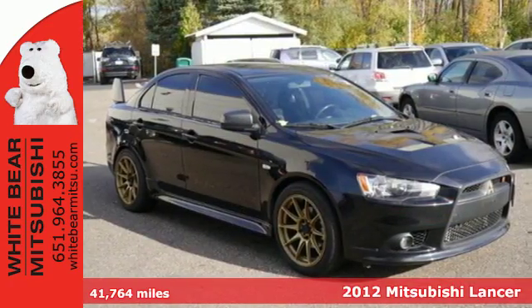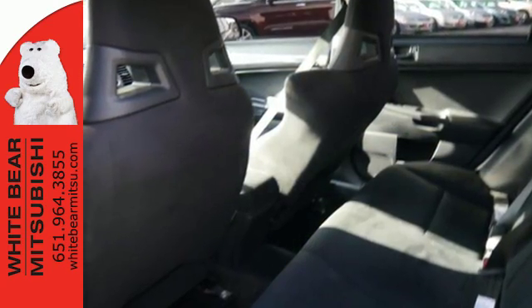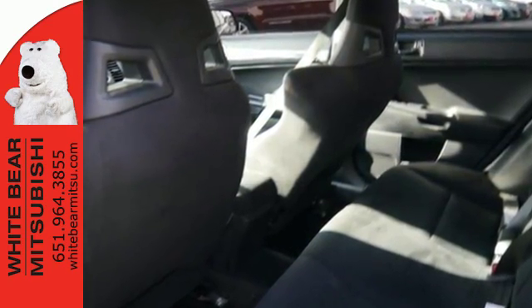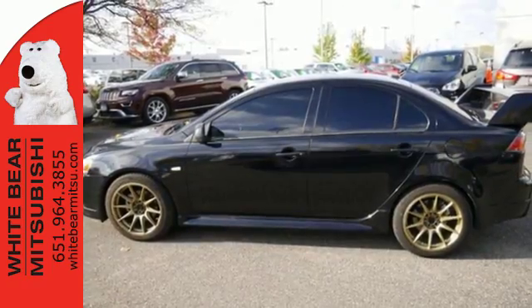Inside you'll enjoy power windows, air conditioning, a tilt steering wheel, intermittent wipers, and a CD player with MP3 decoder. A high safety score and excellent build quality combined to make this car one you don't want to miss.